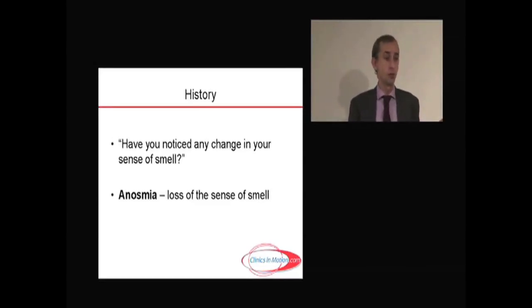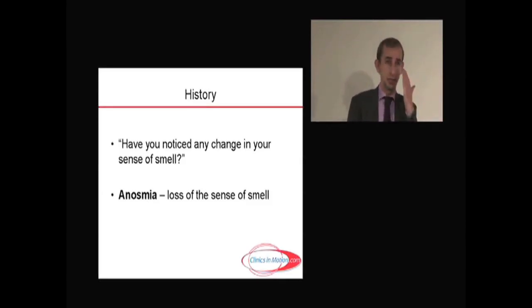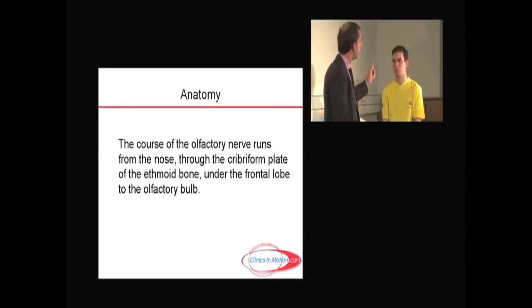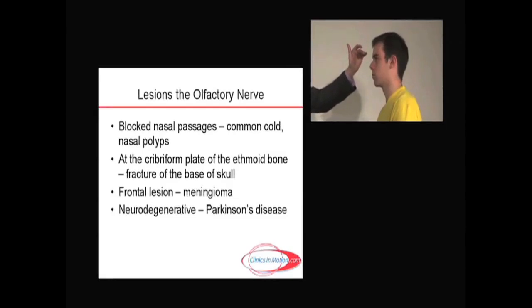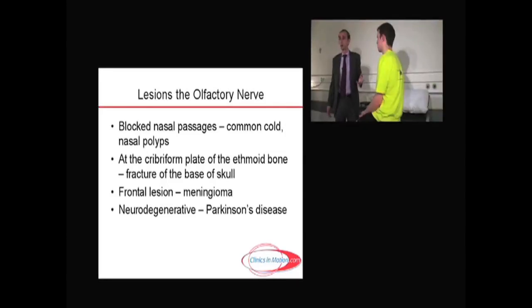We've all experienced anosmia at some point — from a cold or flu, sometimes nasal polyps. The nerve goes up from your nose through the cribriform plate of the ethmoid bone, then under the frontal lobe to the olfactory bulb. Lesions of the first cranial nerve can occur at the nose, the cribriform plate, or the base of the skull — for example, a base of skull fracture, or a tumor such as a meningioma growing there long enough to cause anosmia.